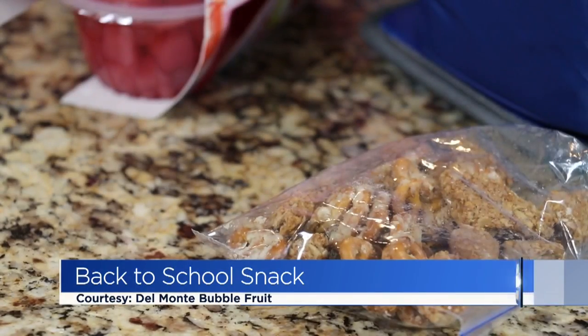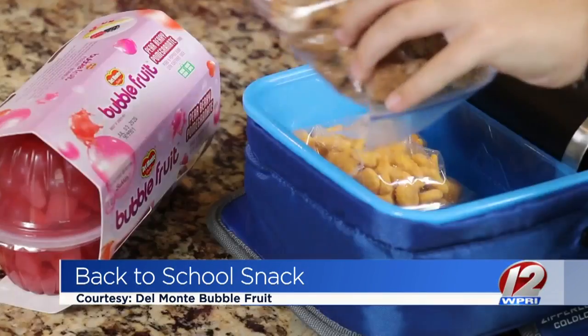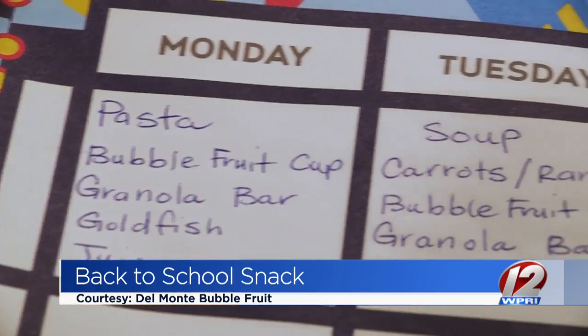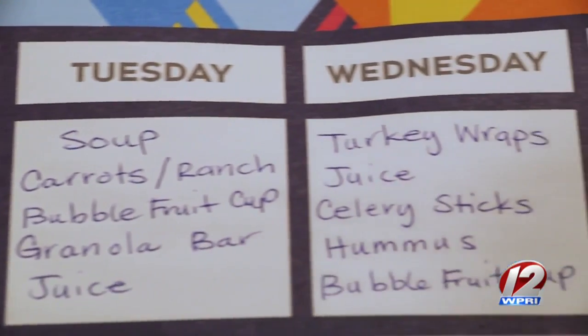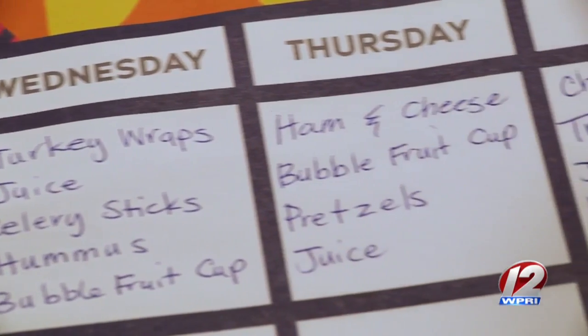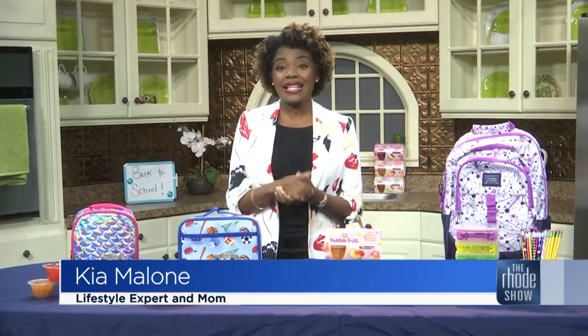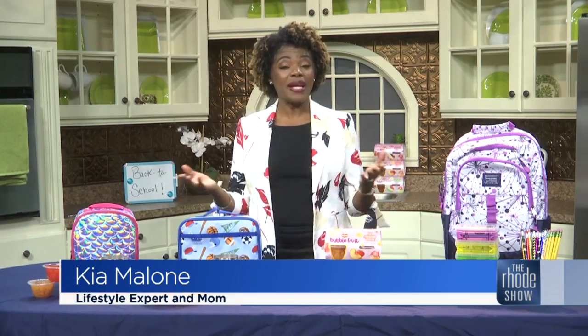As parents, part of preparing kids for back to school means making sure they're eating healthy when you're not around. Kia says the key to keeping lunchtime meals on track is to look ahead. I like to get the kids involved in pre-planning and they can pack their own lunches. I find that my kids like to make me proud with some of the food choices and then we get a chance to plan them out a week in advance.